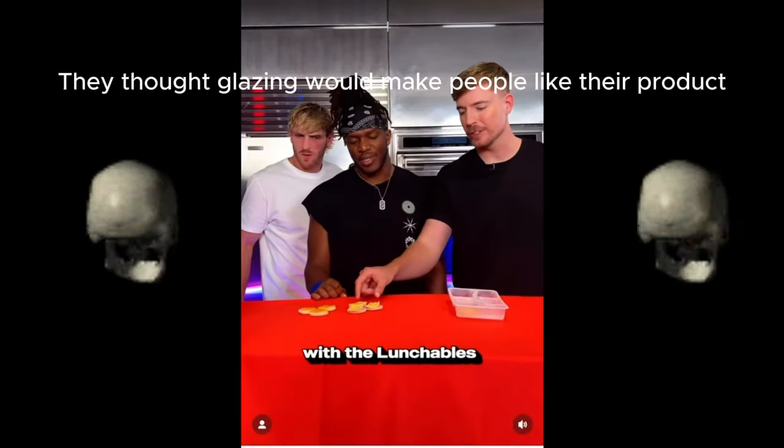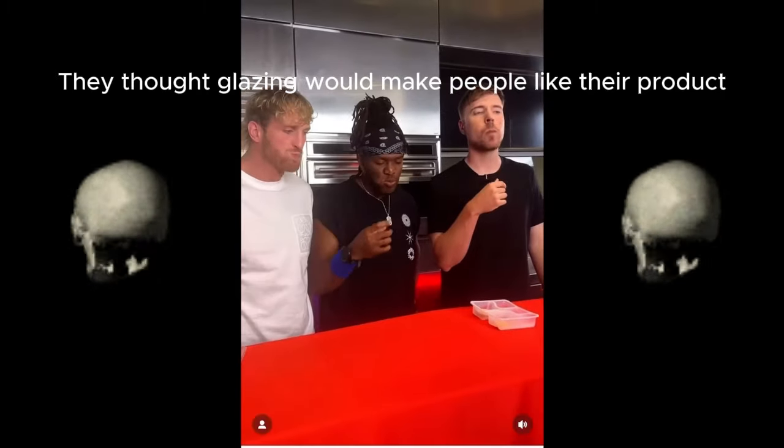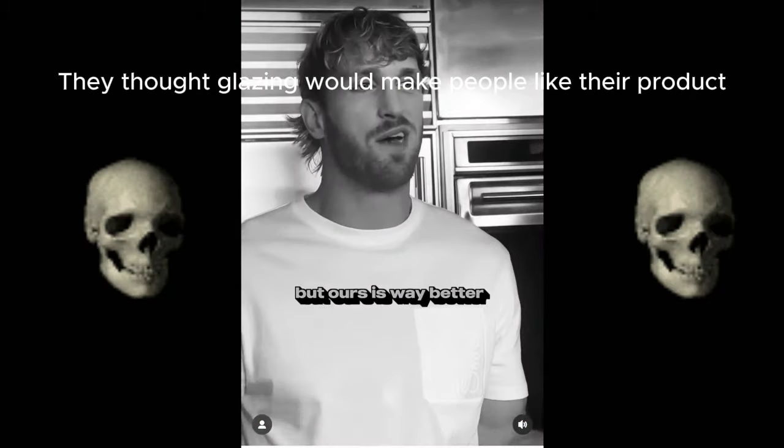All right, we'll start off with the Lunchables. Bro, I'm sorry. That's trash. All right, now we're trying Lunchly. Come on. We're not biased at all, but ours is way better.